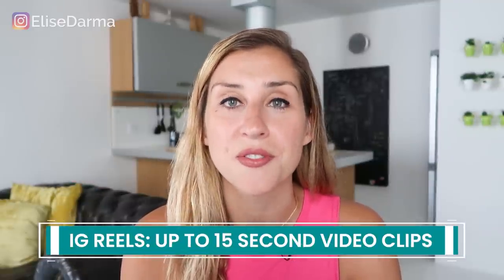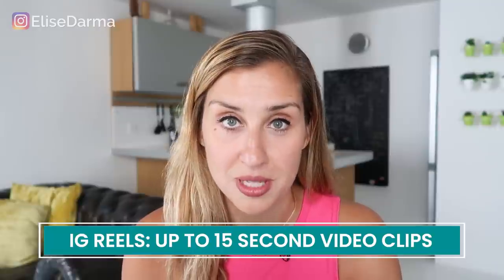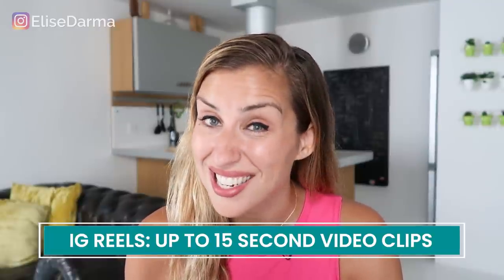First off, what is Instagram Reels? My unofficial take is that it's Instagram's play at TikTok, but what it actually is is 15-second video clips — up to 15 seconds. I tested this: I posted a short six-second reel and promptly deleted it once I saw that your video doesn't have to be 15 seconds, just up to 15 seconds. Instagram Reels is very similar to Instagram Stories — it's kind of like Stories on steroids.